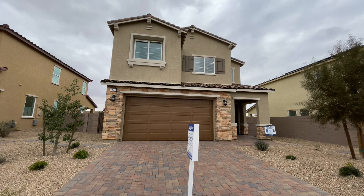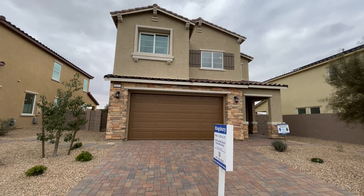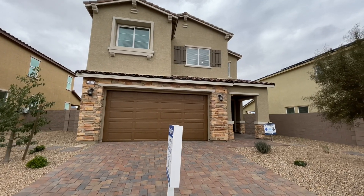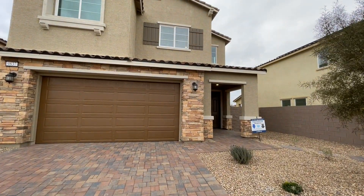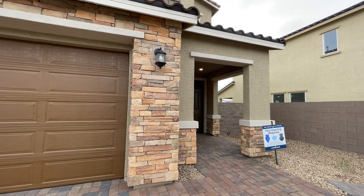Do me that huge favor for the YouTube algorithm and click the like button if you are enjoying these tours. I put tours out literally every single day, so hit the subscribe button to stay up to date. If you don't know where we are, we are in Silverado Valley, a community about a mile and a half west of the South Point Casino.